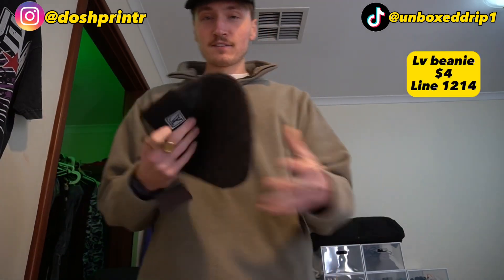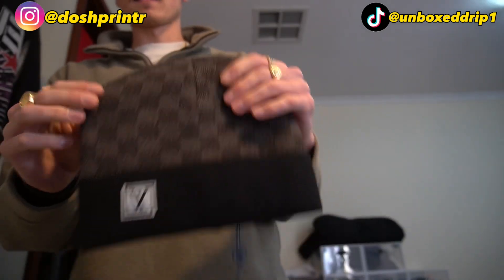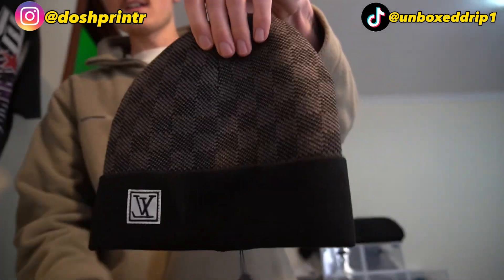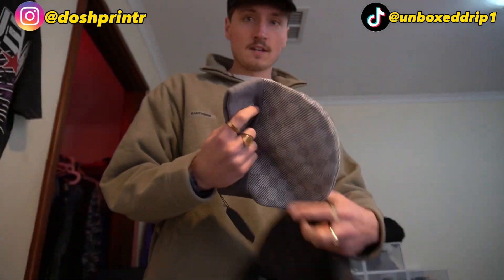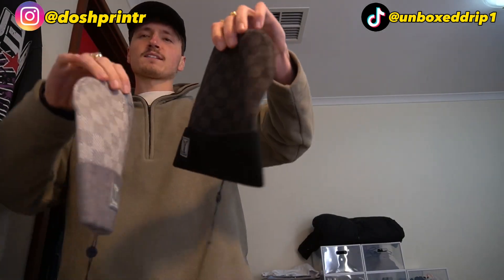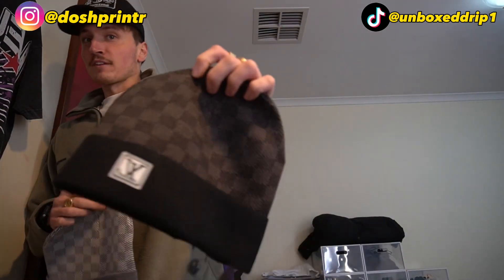$4 LV beanies, bro. $4. And the quality on these things is actually insane — they're super soft. You wouldn't expect this from $4, actually really really nice material. Nice and soft for four bucks. These are just legit the comfiest things. Not gonna lie. That's the black one there, and we also have the white one. Can't recommend these enough. These are super soft for four bucks and they add nothing to your shipping weight either. If you wear beanies, definitely get these.